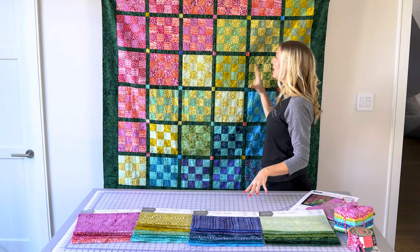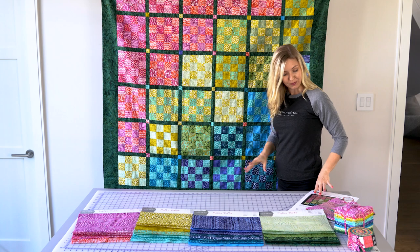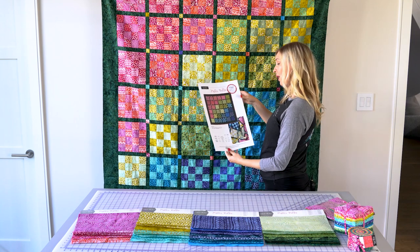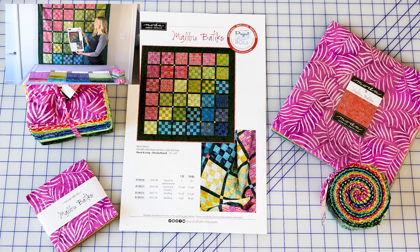And then behind me here, you'll see this gorgeous quilt, which is actually part of Project Jelly Roll. The quilt itself is 61 by 61 and it'll be a free pattern online. Project Jelly Roll will be going on in September, so keep an eye out for it.